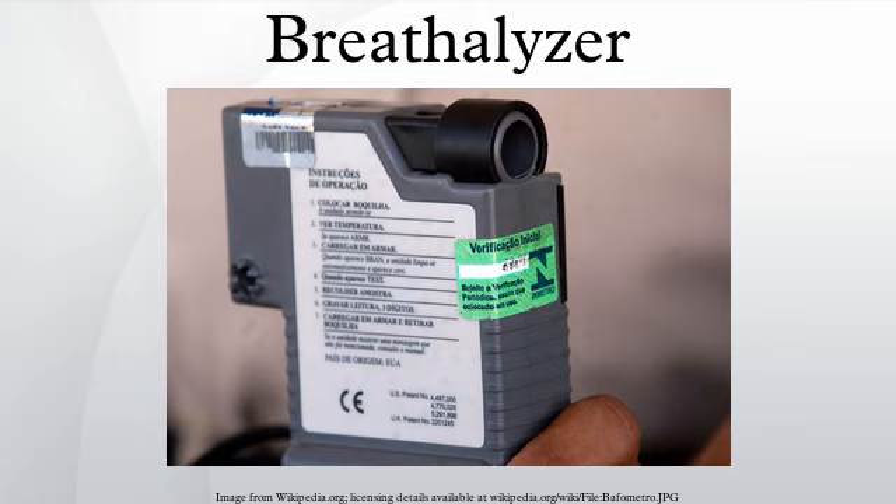Police in Victoria, Australia use breathalyzers that give a recognized 20% tolerance on readings. Noel Ashby, former Victoria Police Assistant Commissioner, claims that this tolerance is to allow for different body types.